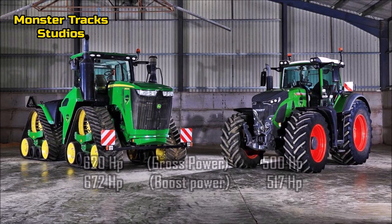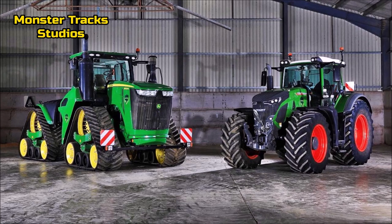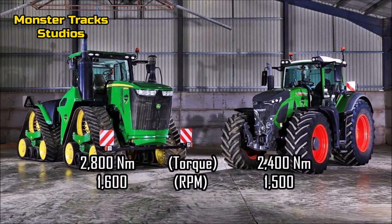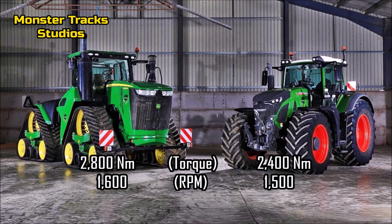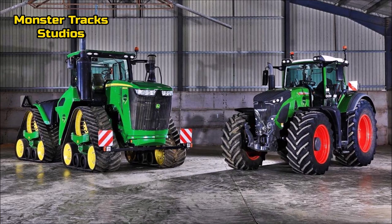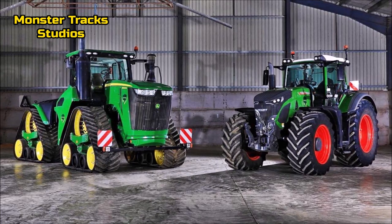The Deere from the other side is way stronger, with basic power of 620 horsepower and it can be boosted to 672 horses. So again the Deere has the advantage on both basic and boosted power. The torque of the Deere is at 2,800 Newton meters at 1,600 RPM, while the Fendt Vario is lower at 2,400 Newton meters at 1,500 RPM — again the Deere has the advantage.